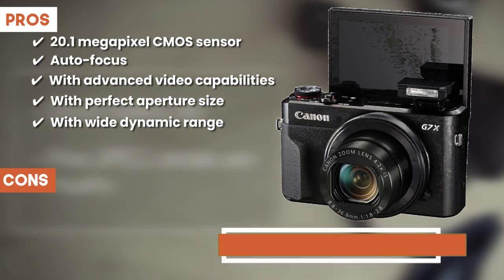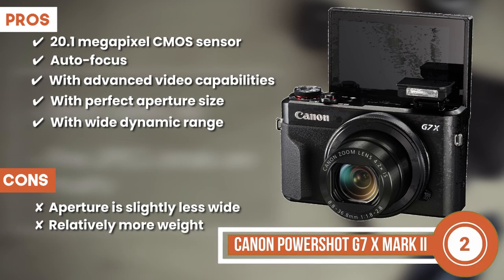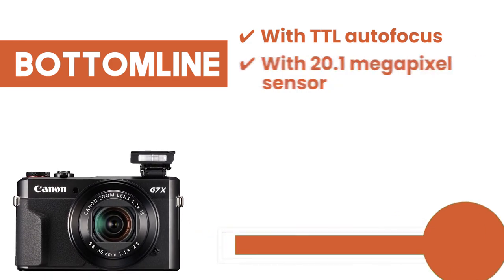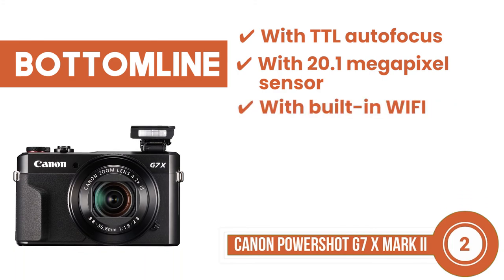However, the aperture is slightly less wide, and it has relatively more weight than some other models. Bottom line is Autofocus system with TTL Autofocus. Equipped with 20.1-megapixel sensor. Built-in Wi-Fi for convenient photo sharing.